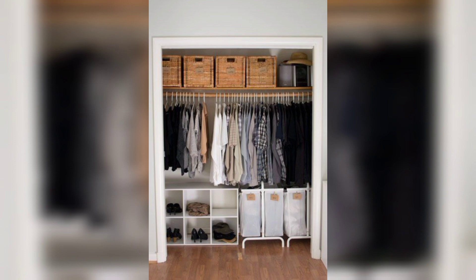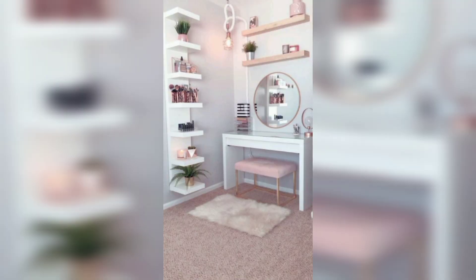Clever closet organization. Maximize closet space with modular organizers, hanging shoe racks, and cascading hangers.